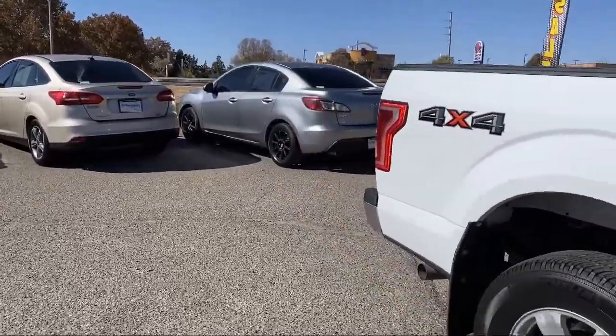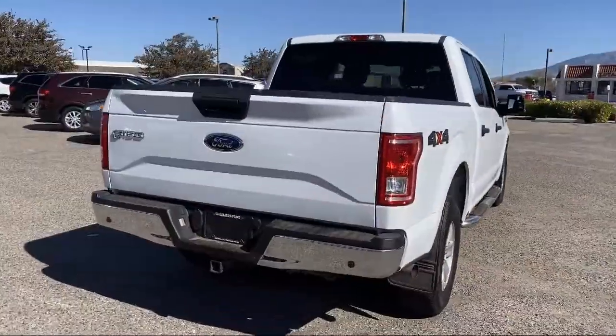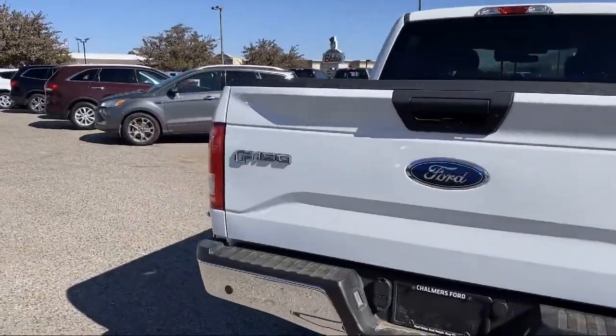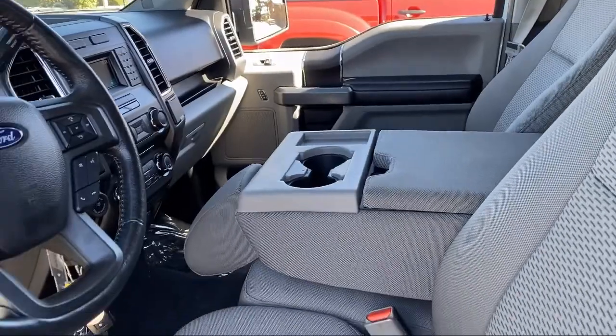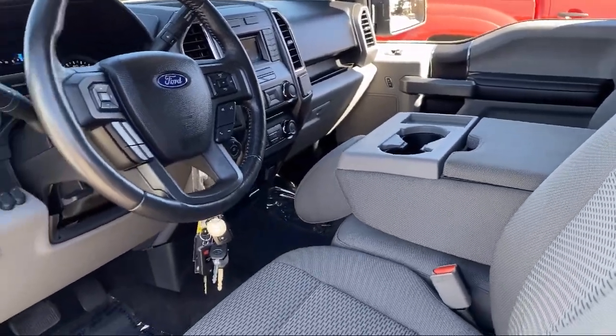It also features air conditioning, reverse sensing system, traction control, fog lights, and sync system, and has less than 65,000 miles on the odometer. Here at Don Chalmers Ford,